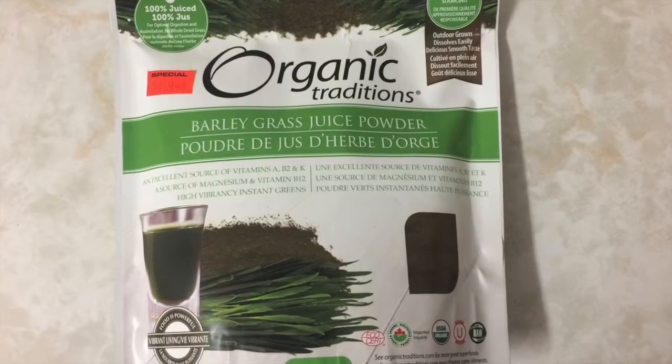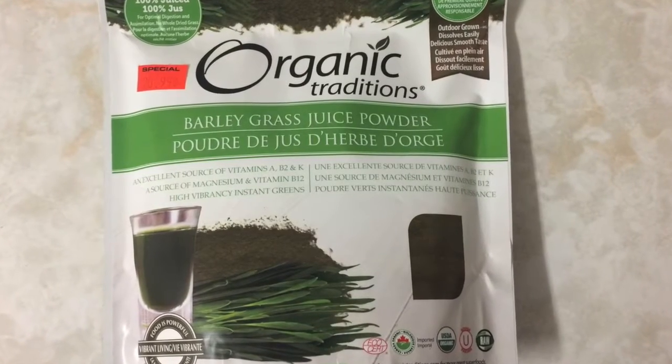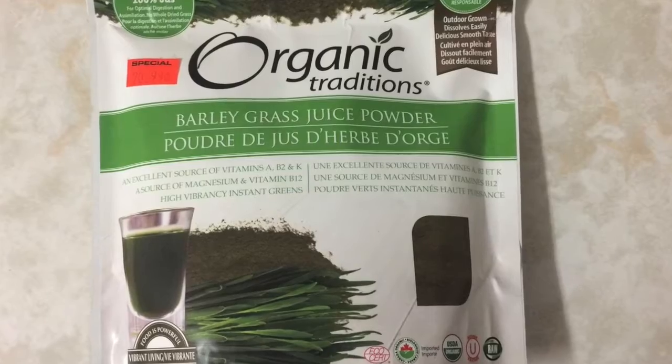Here I have barley grass juice powder which was $20.99. It's said to be great for healthy skin and healthy hair.